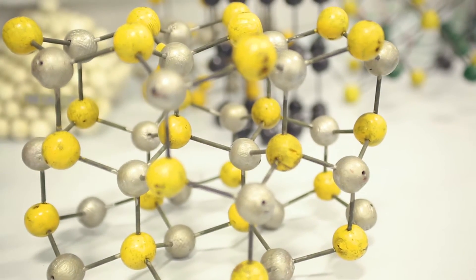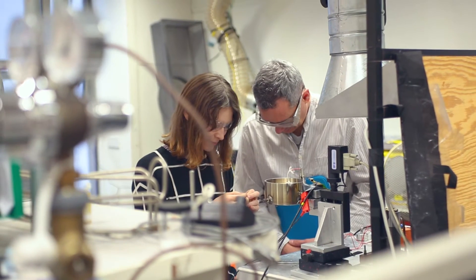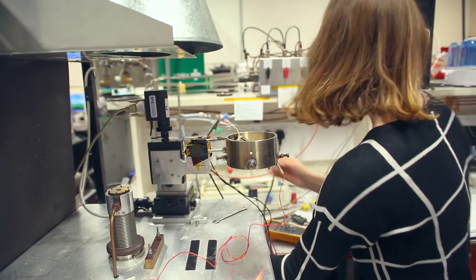My name is Darren Caruana. I am the course director of Applied Analytical Chemistry, which is a new master's programme offered at UCL, starting in September 2017. On this advanced degree course you will be learning the importance of sample collection, measurement techniques and data processing to determine the validity and reliability of data.